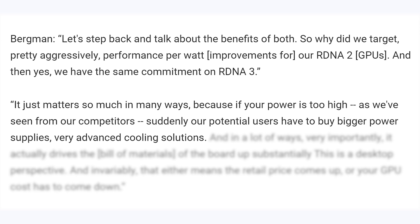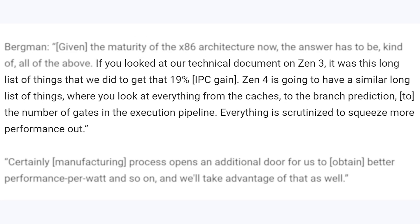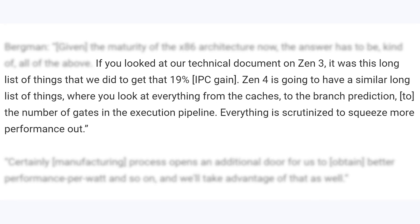Then when asked about how much Zen 4's improvements will come from IPC, Bergman said: "If you look at our technical document on Zen 3, it was a long list of things that we did to get that 19% IPC gain. Zen 4 is going to have a similar strong list of things where you look at everything from the caches to the branch prediction to the number of gates in the execution pipeline. Everything is scrutinized to squeeze more performance out."